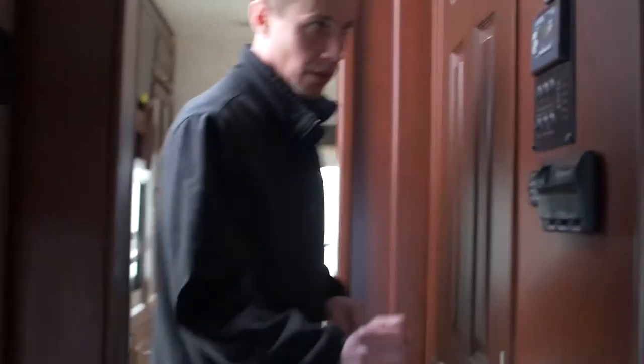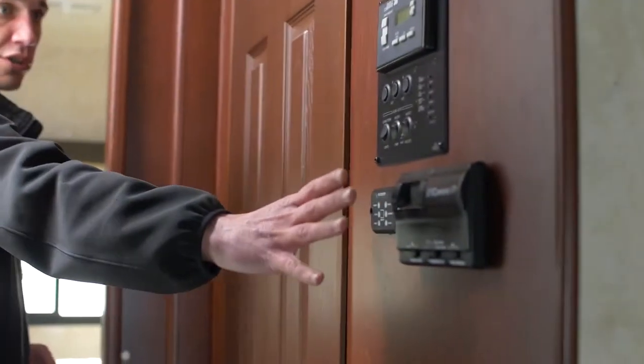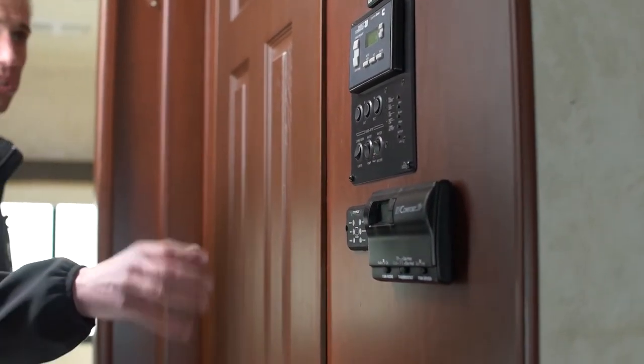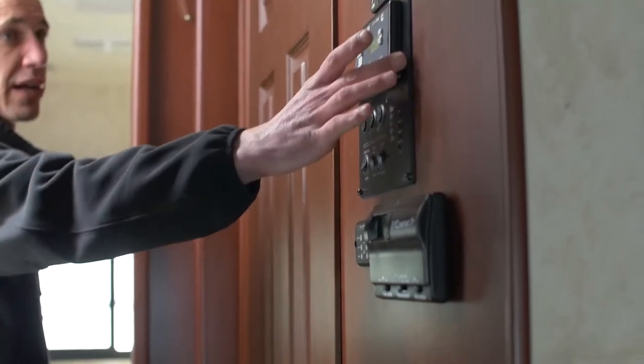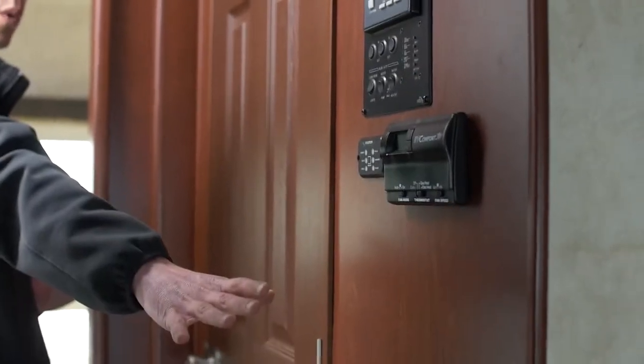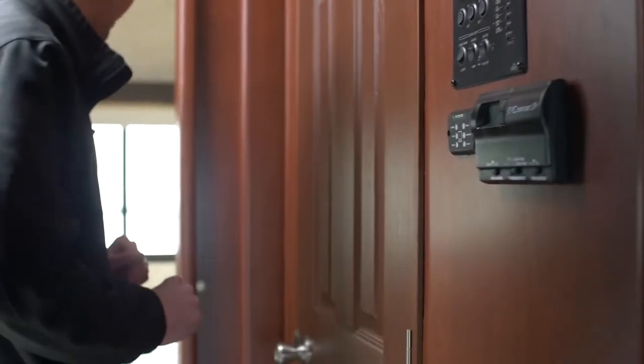Before we get to the back area, you've got your control center here — basically checking all your tank levels and setting your thermostat. You've also got an energy command module for your generator. Everything's going to be located in one spot, which makes it really nice.